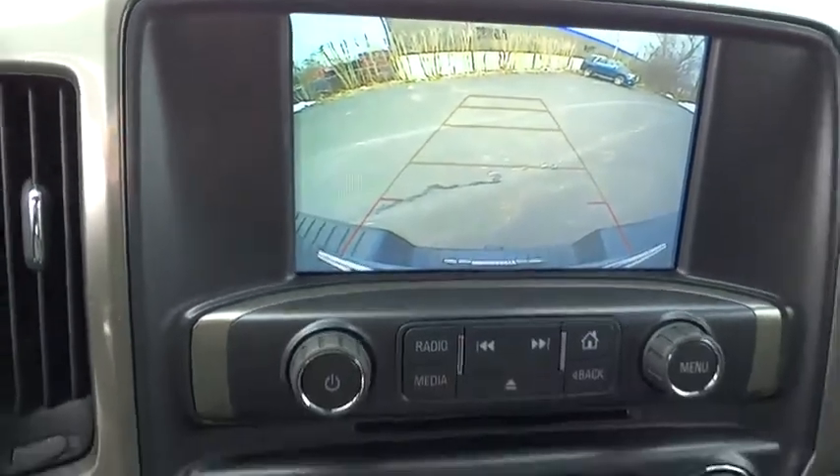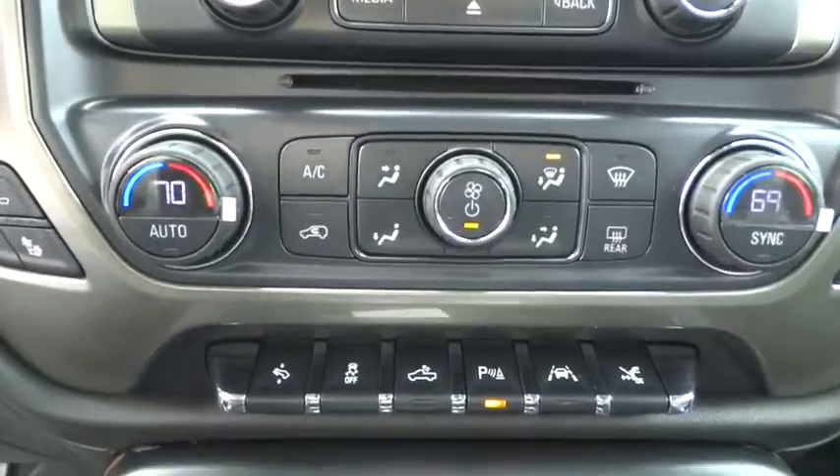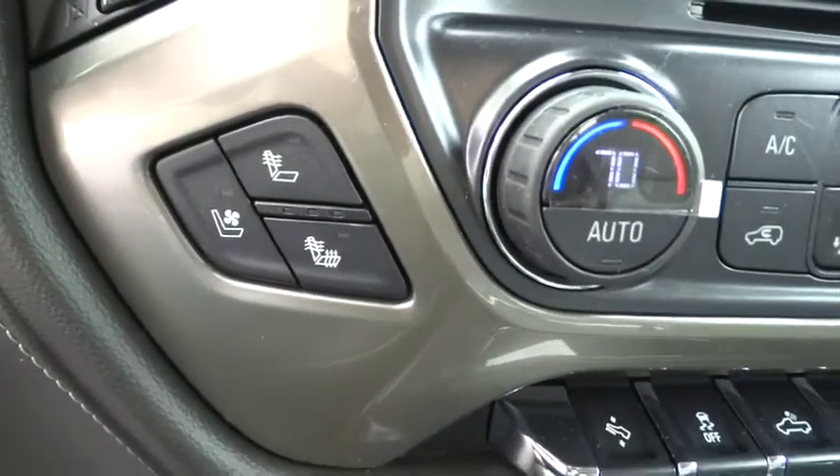Keyless entry, Bluetooth, leather-wrapped steering wheel, adjustable steering wheel, power steering, four-wheel drive, four-wheel disc brakes, auto dimming rear view mirror, cruise control.